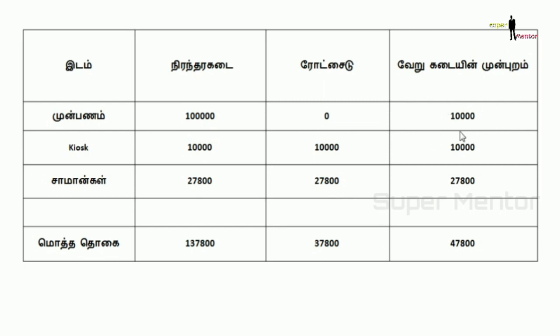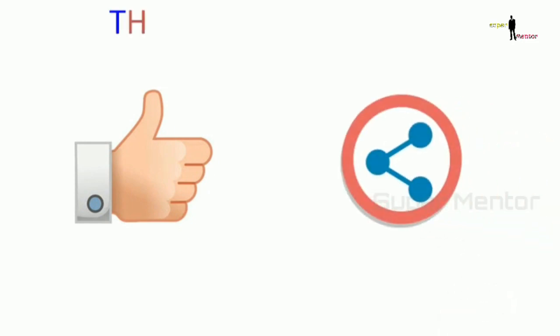We will set up the new app for the new app. We will set up the new app for advance and the new app. We will start with the new app. We will like this video and share the new app. We will see you in another video.